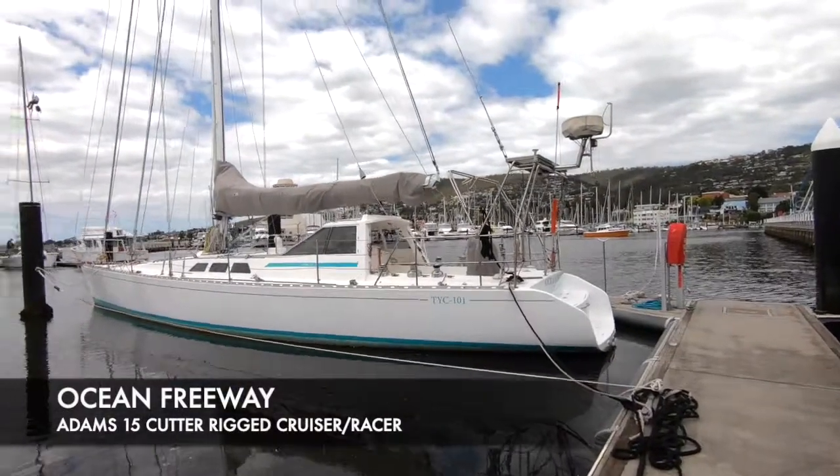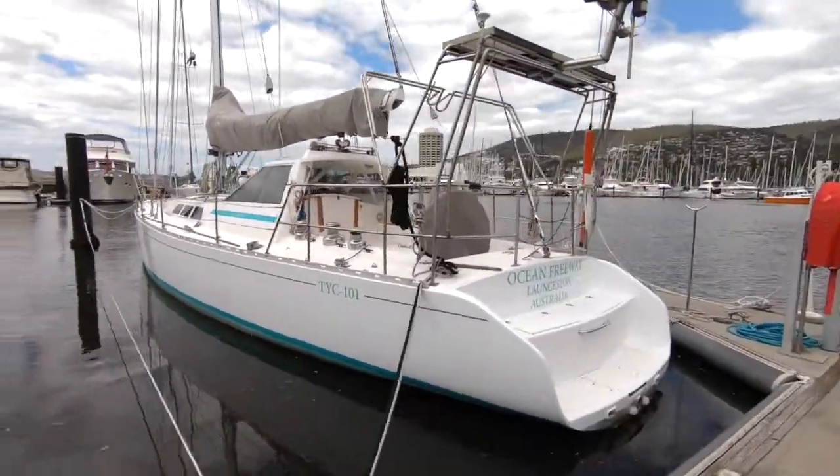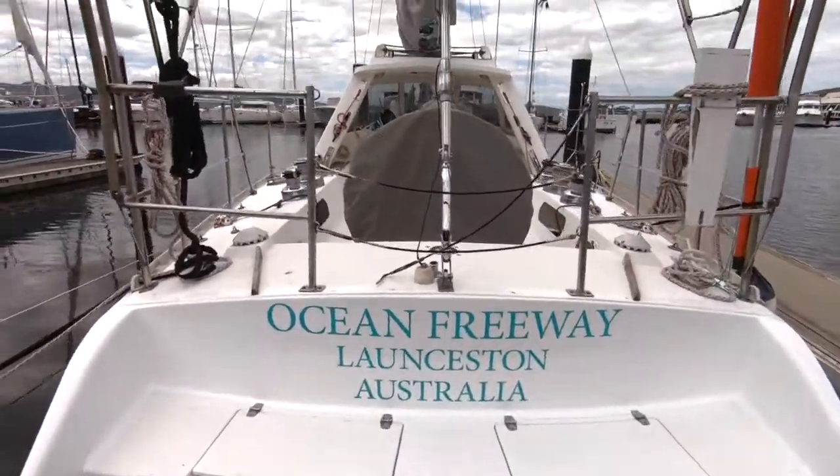Dorn Boat Sails is delighted to present Ocean Freeway, an Adams 15 Cutter Rig Cruiser Racer. This boat really is excellent — it's one of those boats that has a lot of wow factor in it.